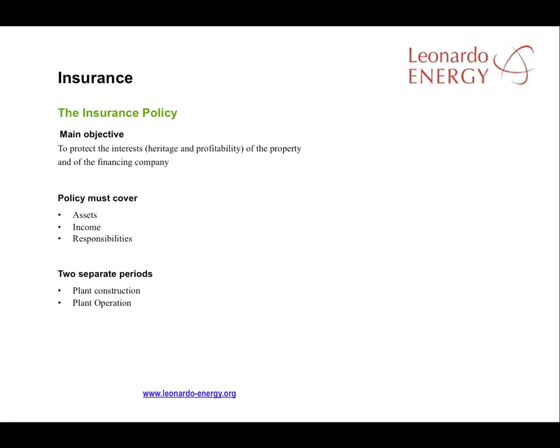In choosing an insurance policy, the main goal must be to protect the interests of the owners and the interests of the financing company. The interests of these two entities are often similar, but that's not always the case. The insurance policy should cover the owners' and finance companies' assets, their incomes and their responsibilities associated with their solar plant.